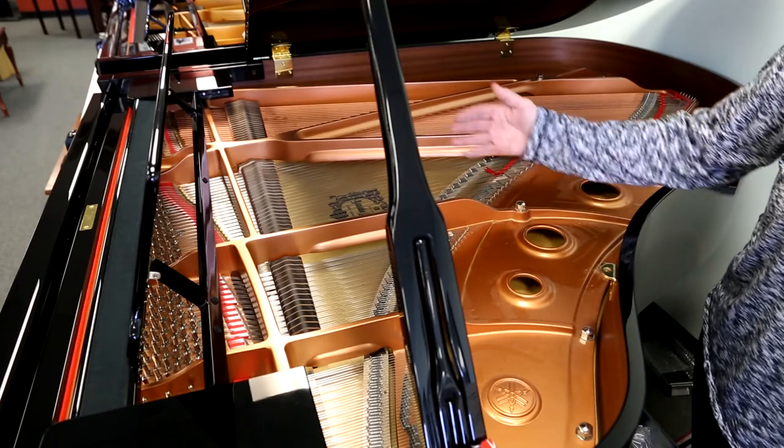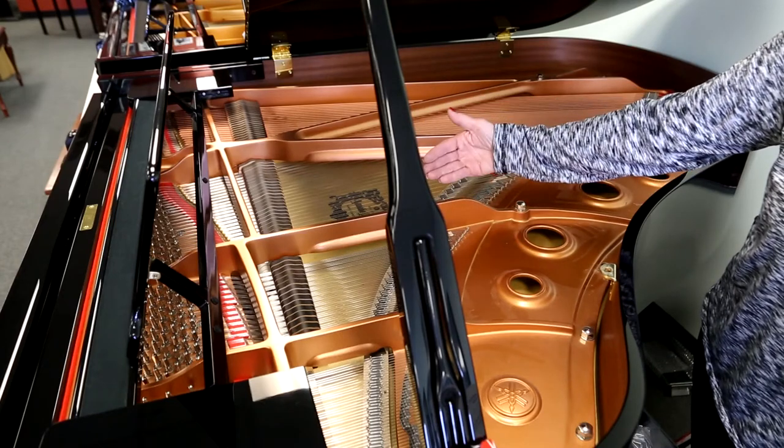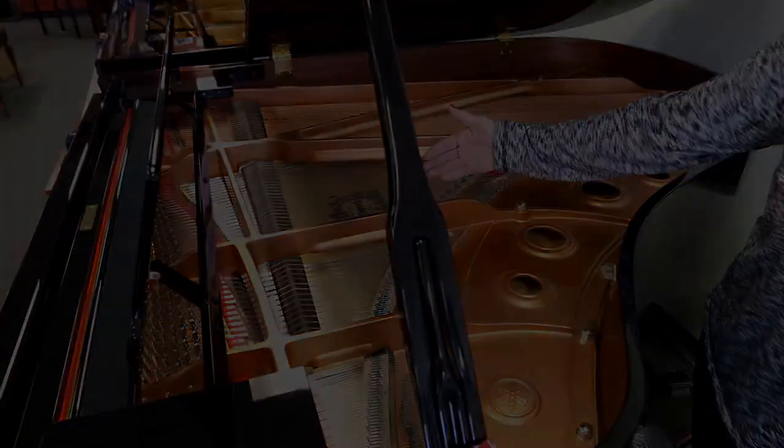Come on in and let us show you how this piano could be the right piano for you. The Yamaha CX Series, or Conservatory Series, is waiting for you to try at Middle Tennessee's number one piano showroom, authorized dealer of Yamaha, Miller Piano Specialist, including this C3X.